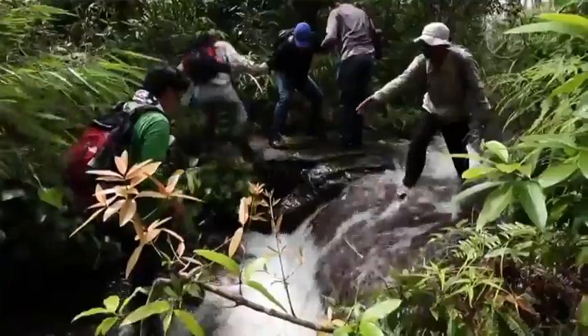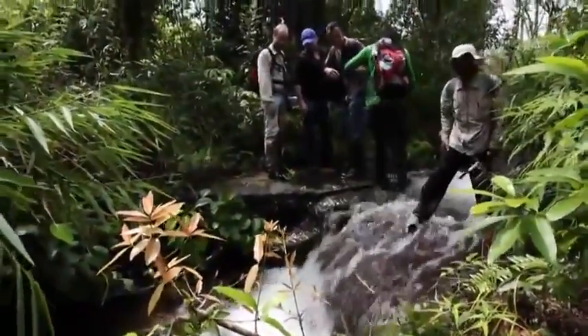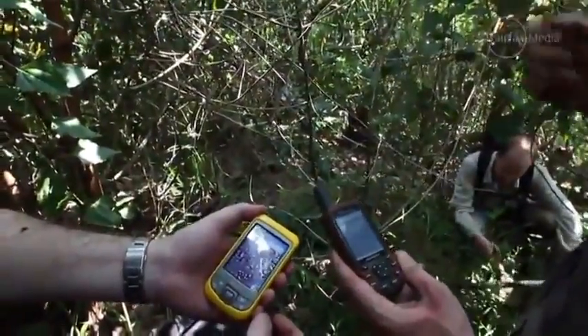It's not enough just to look from the air and see these things and say there's an Angkorian feature. We actually need to go out and verify what we're seeing on the ground as well, which is not an easy business but it's necessary to do at least part of it.